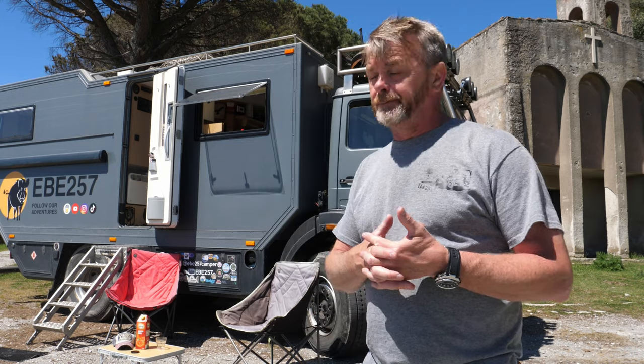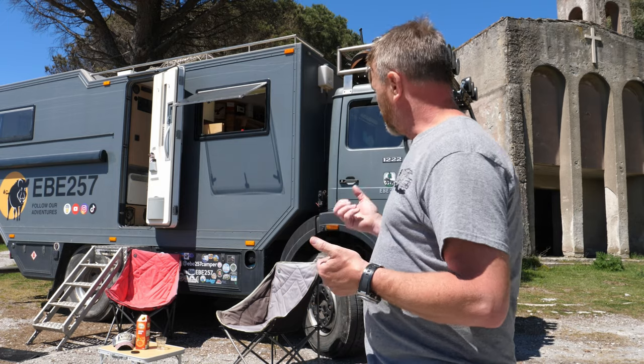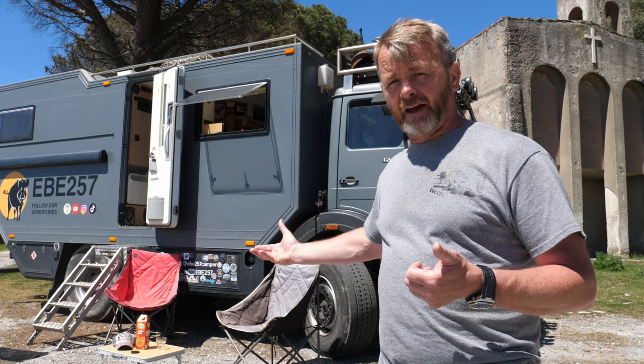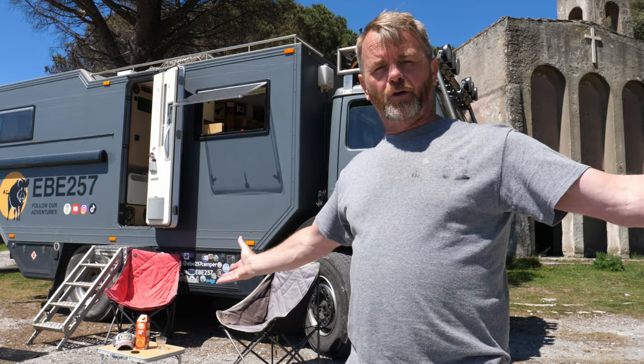Looking at the weight of the vehicle, EB is actually running at around nine and a half tons at the minute, so she's running quite light. Compare that to a normal small van or camper van — you are limited with how much gear you can actually take. Bear this in mind when you see a vehicle like this: we're not just away for two weeks with 14 pairs of socks and pants — we've got all of that plus all the other items.